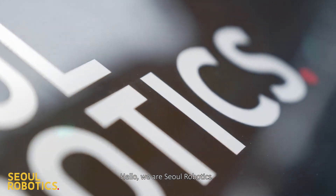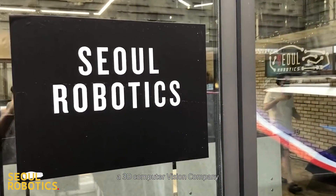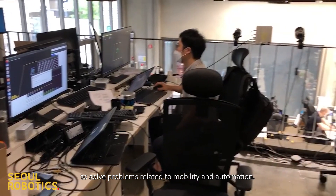Hello, we're Sol Robotics. Today we're going to share how Sol Robotics, a 3D computer vision company, uses its core technology, Sensor, to solve problems related to mobility and automation.